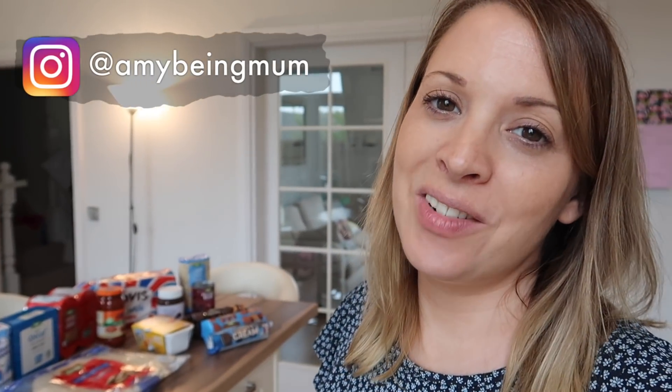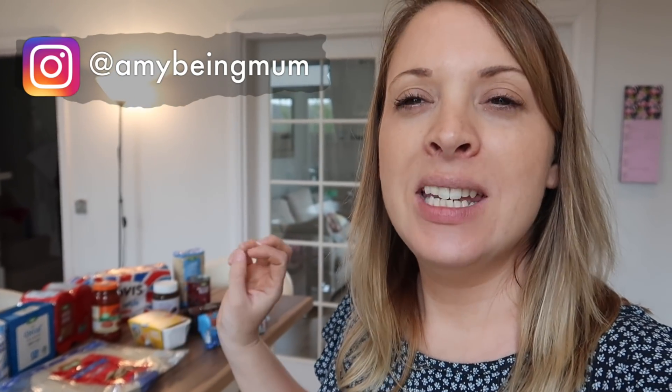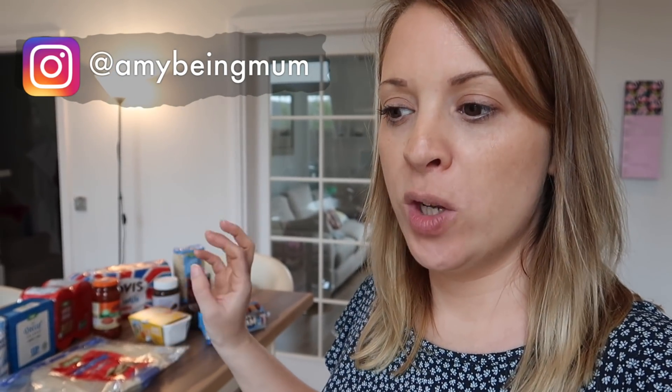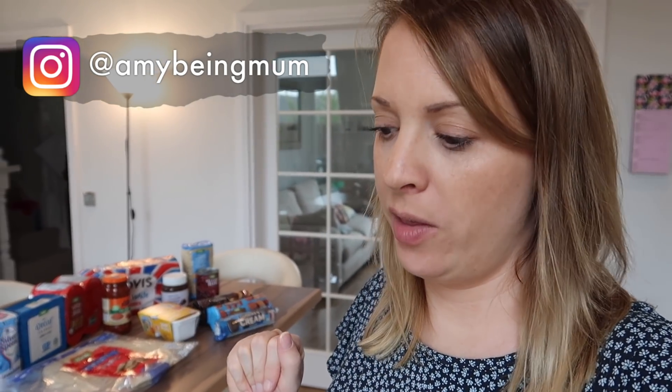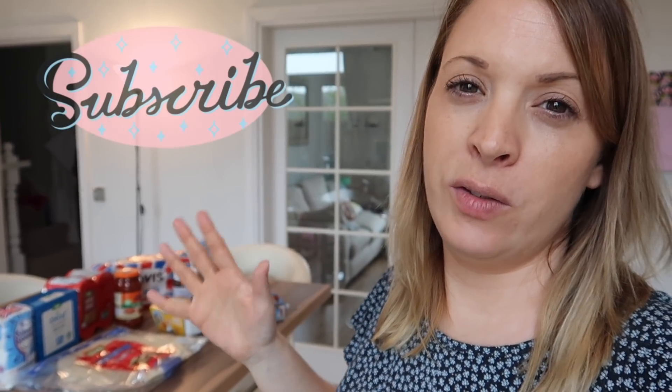Hello and welcome back. Today I have another grocery haul and meal plan for you. This week I have my grocery haul from Asda. I did their pick, pack and deliver which cost me £4 for delivery, but it saved me loads of time and probably petrol, so it was worth it. With the shopping and delivery all included, it came in around the £50 mark.